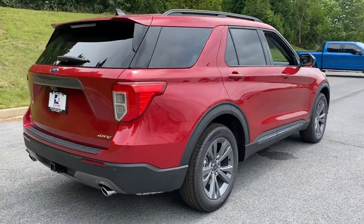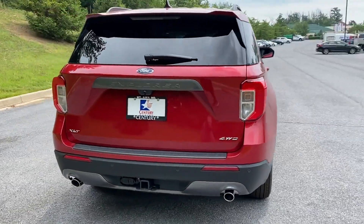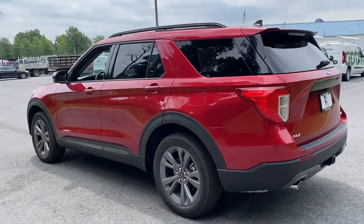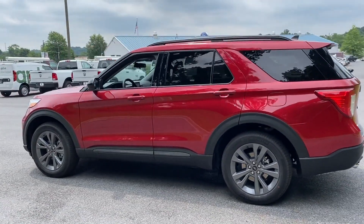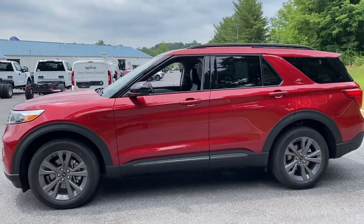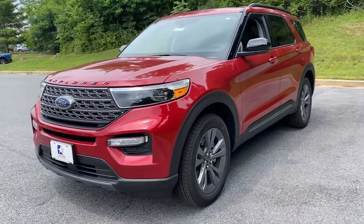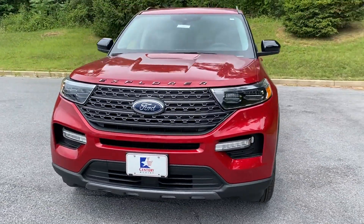It strikes the perfect balance of fun and function while offering power driver seat, power passenger seat, power lift gate, brake assist, keyless entry, steering wheel audio controls, aluminum wheels, passenger side airbag sensor, adjustable steering wheel, and traction control.